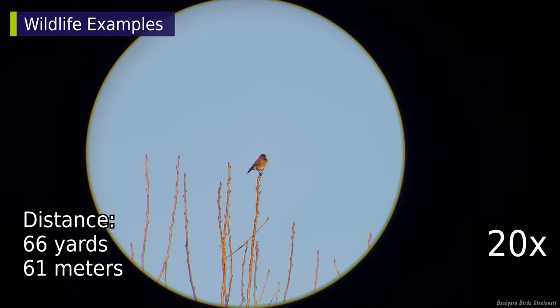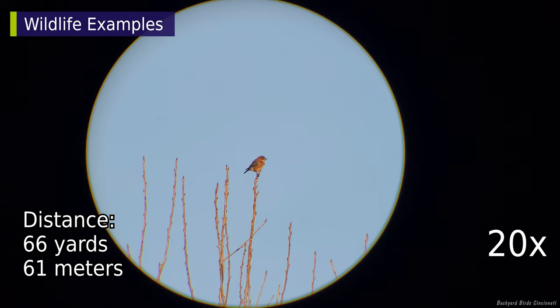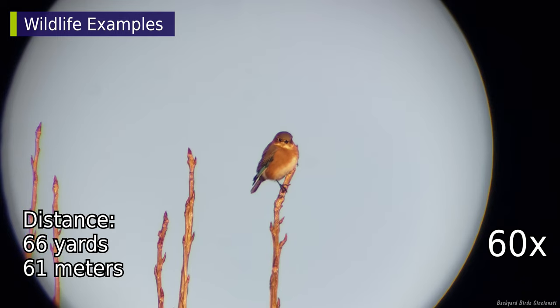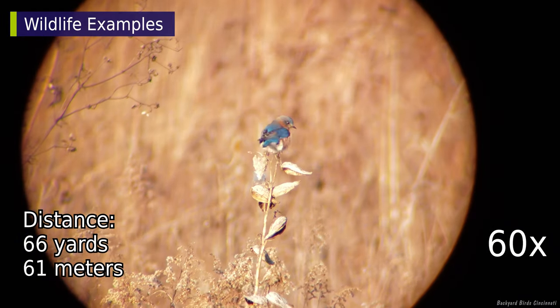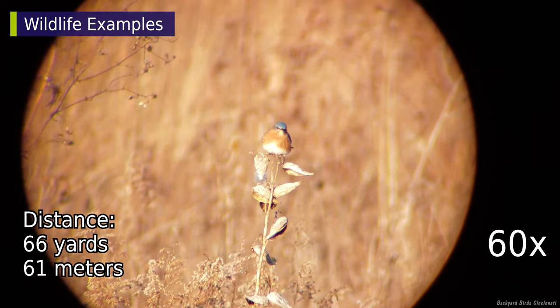A group of eastern bluebirds were hanging out in this tree. This one still looks small at 20x, but is easier to identify at 60x. One moved to another perch about the same distance away. At this range, the phone's autofocus was still able to lock onto the bluebird.